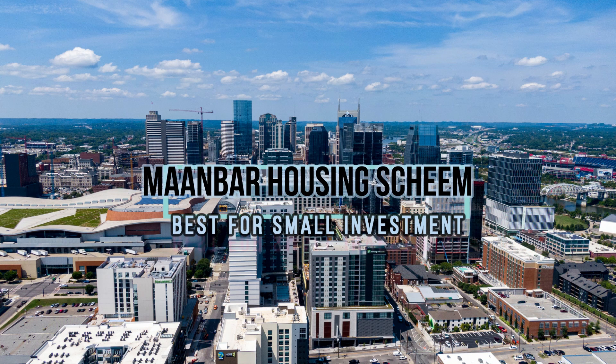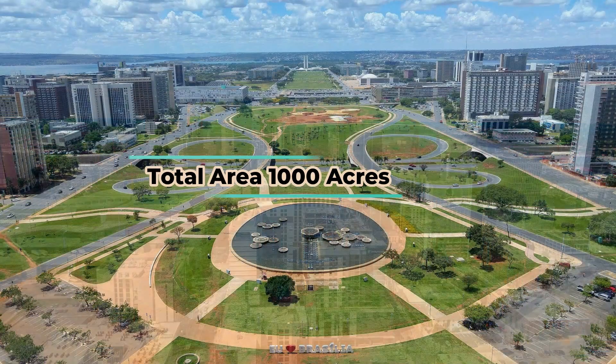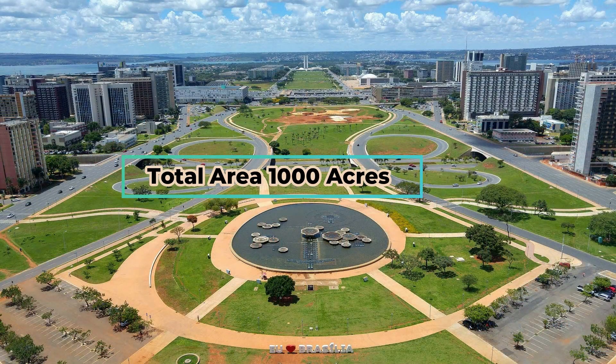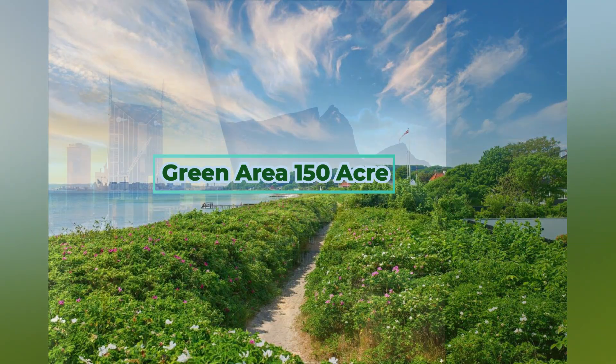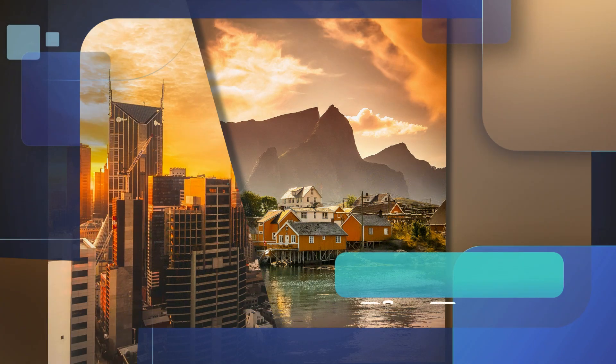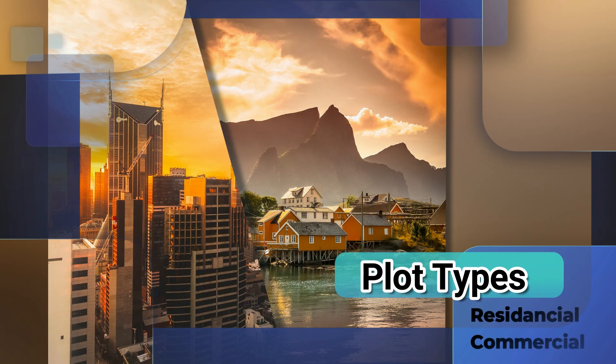Manba Housing Scheme is best for small investment. The total area of Manba Housing Scheme is 1000 acres, with a green area of 150 acres. There are two types of plots: commercial and residential.